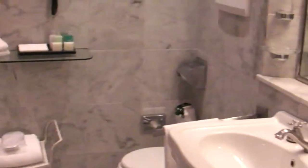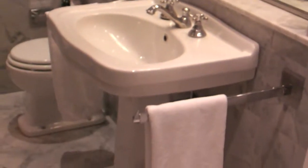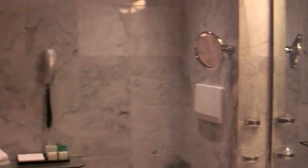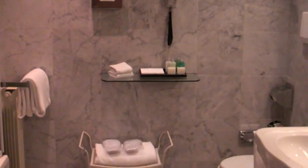Floor to wall top marble — absolutely beautiful. Let's have a little look around. It's the quality you expect from a good five-star hotel.